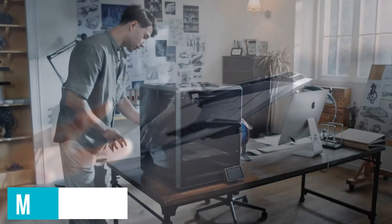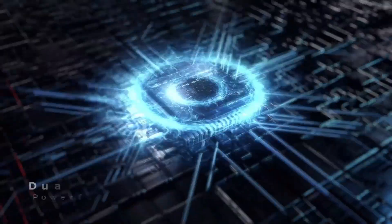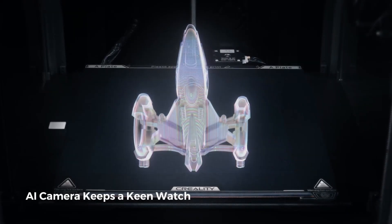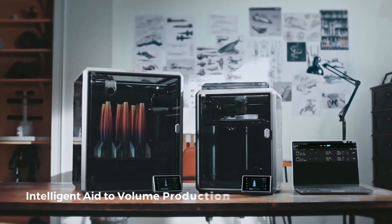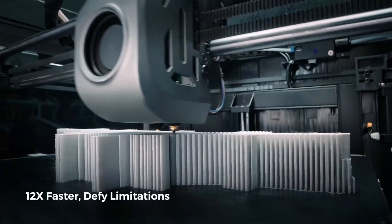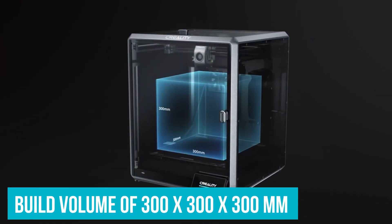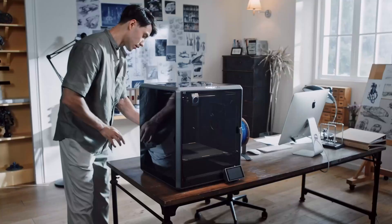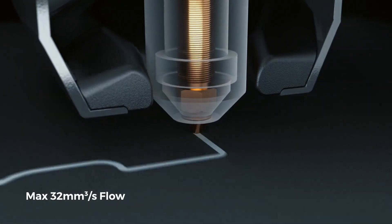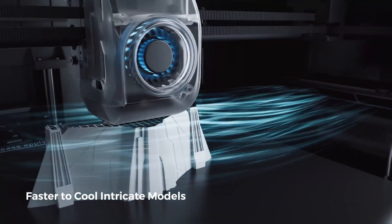Detail lovers will also appreciate the precision of its dual auto-leveling system. Strain sensors align the heat bed without user input, meaning less time tinkering and more time creating. This precision translates directly to complex miniatures — fine textured capes or detailed facial expressions where every ridge counts. The large build volume of 300 x 300 x 300 millimeters allows for multiple figures or expansive pieces like buildings in tabletop games, where common printers fall short.